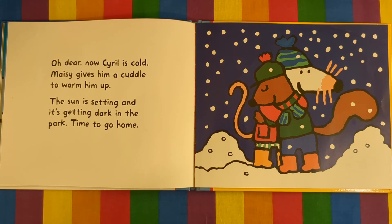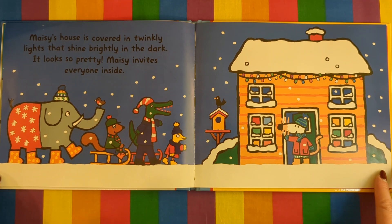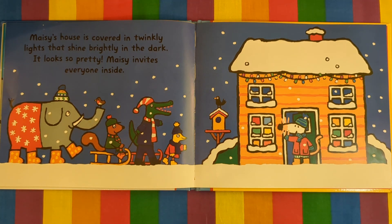Oh dear. Now Cyril is cold. Maisie gives him a cuddle to warm him up. The sun is setting and it's getting dark in the park. Time to go home. Maisie's house is covered in twinkly lights that shine brightly in the dark. It looks so pretty.